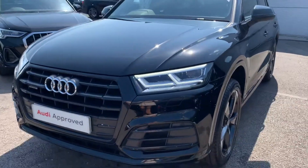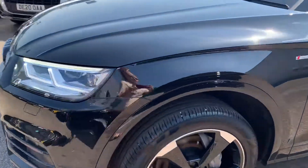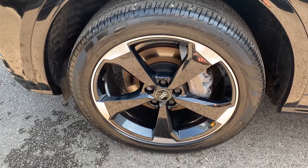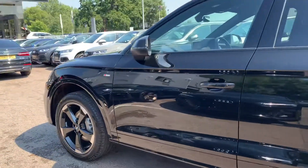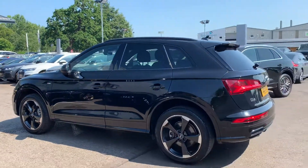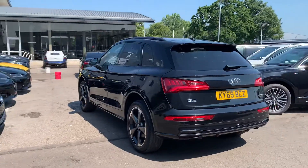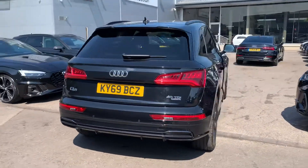The car has the LED headlights, the daytime running LEDs, front headlight motor jets and the front parking sensors. 20-inch 5-arm motor design Audi Sport alloy wheels. The S-line badge detailing, black styling including the black roof rails. The rear parking sensors and the power operated tailgate.